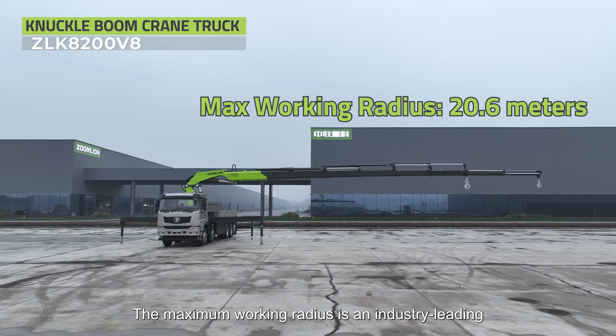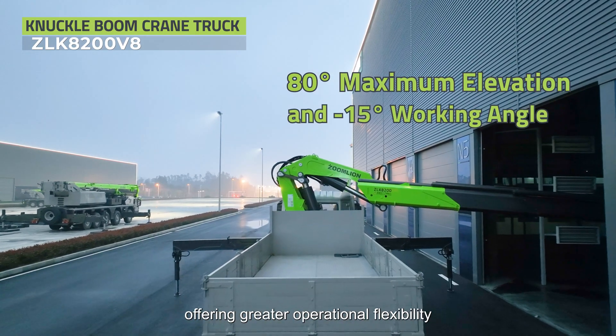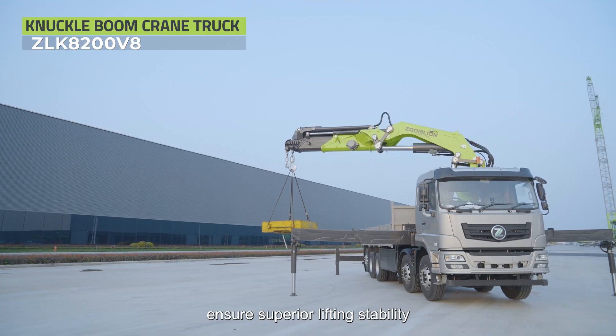The maximum working radius is an industry-leading 20.6 meters. It operates from 80 degrees elevation down to minus 15 degrees, offering greater operational flexibility. The 8.6 meter wide span-out outriggers ensure superior lifting stability.